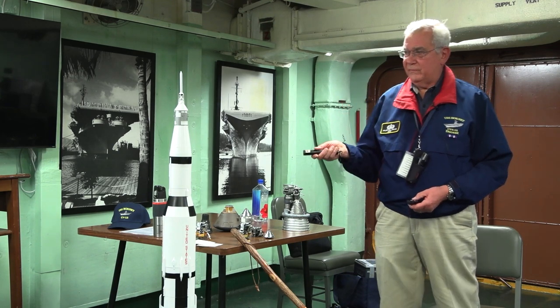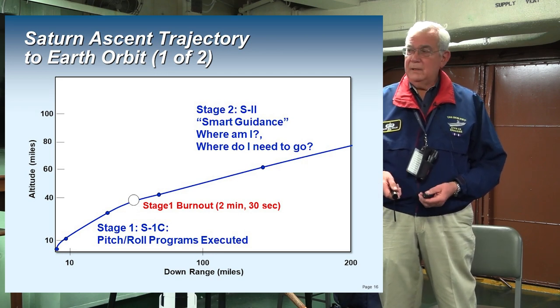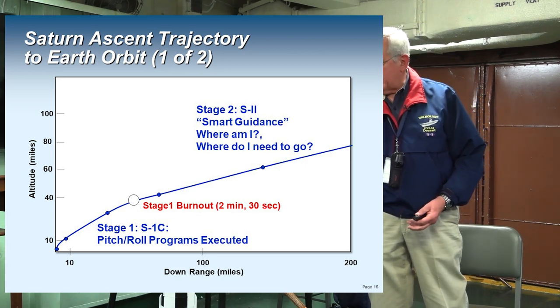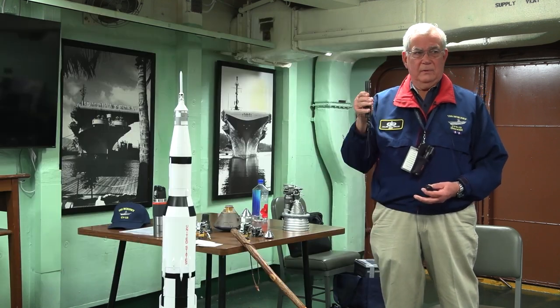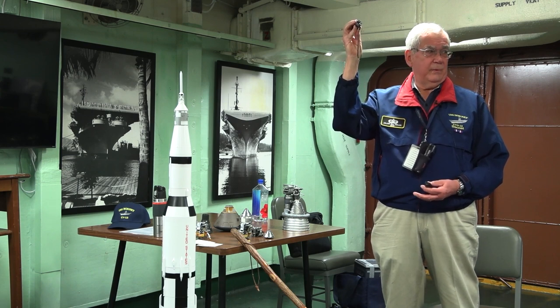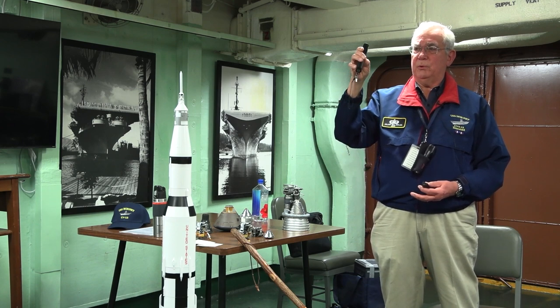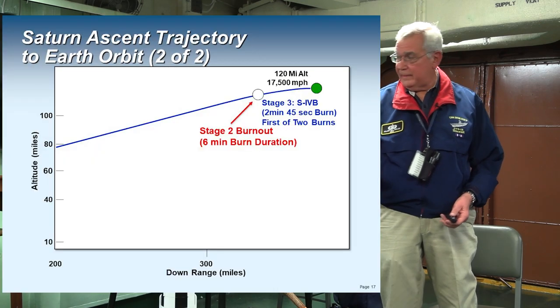The first thing a Saturn V wants to do is get out of the atmosphere — it causes drag and atmospheric heating. Then the brains in the instrumentation section execute a pitch and roll program. It rolls to the correct azimuth to be on the flight path and then starts to pitch over, because you want that velocity vector eventually to be parallel to the surface of the Earth to be in orbit. This is called dumb guidance because the booster is simply following the program stored up there.